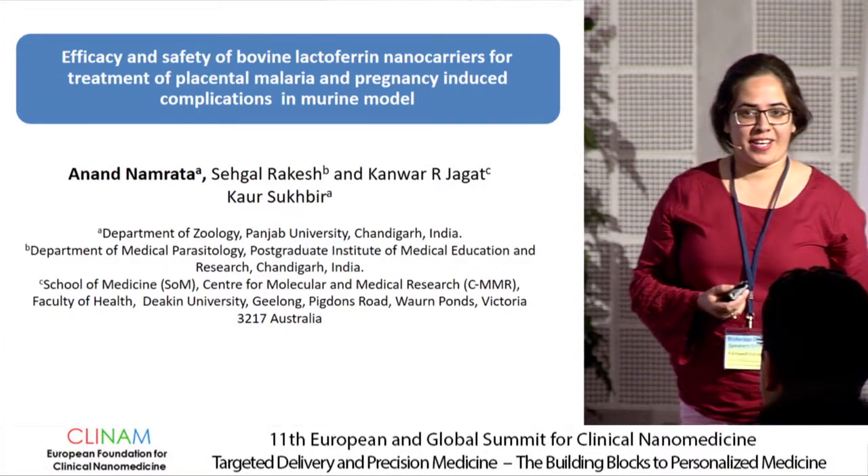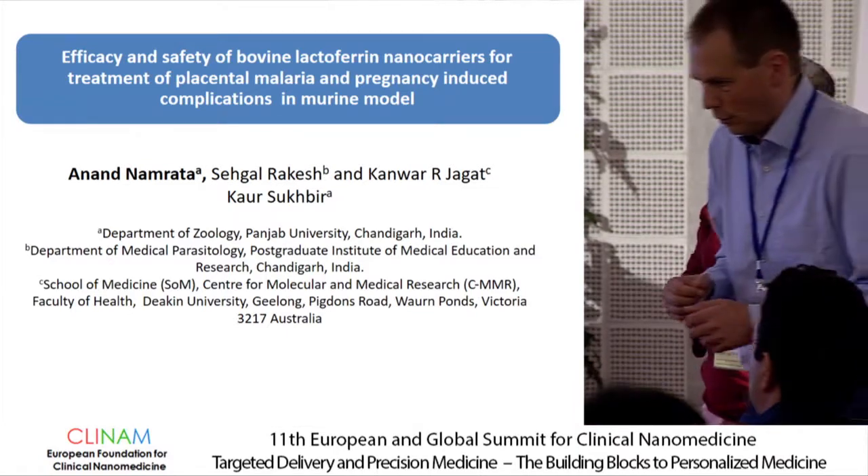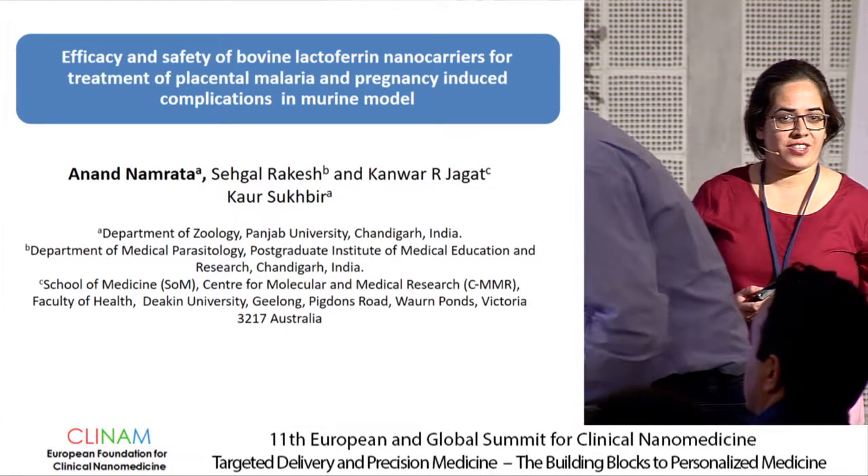I'm a postdoctoral student from India, and I'm here to present some part of my work, which is related to pregnancy-induced complications and placental malaria.